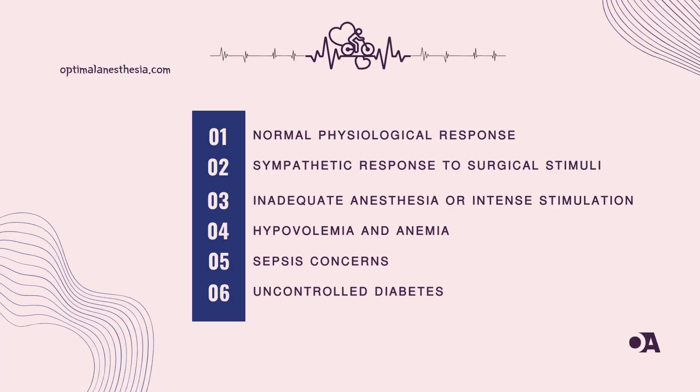Our patient undergoes laparoscopic surgery for a suspected duodenal perforation. The stakes are high, and her heartbeat echoes the urgency of the situation. Sinus tachycardia, often a physiological response to stress, becomes the focal point. But why this rapid rhythm in the perioperative setting? Is it a symphony of anxiety, pain, or a response to surgical stimuli?